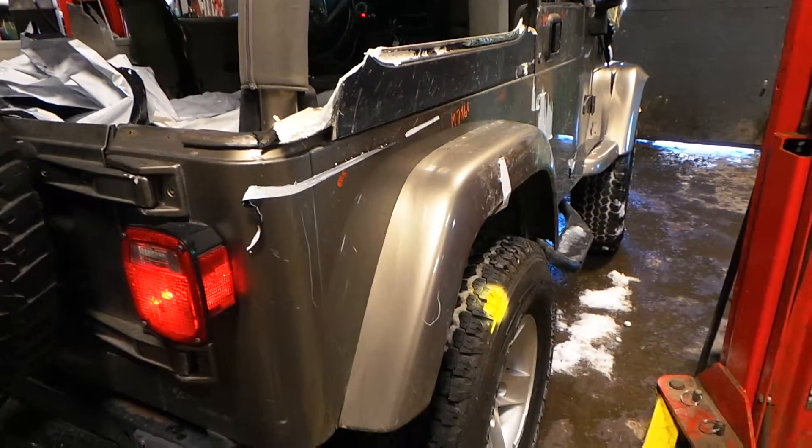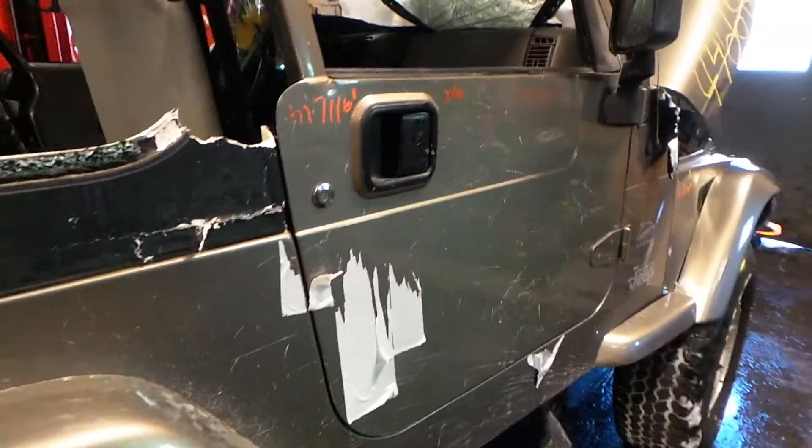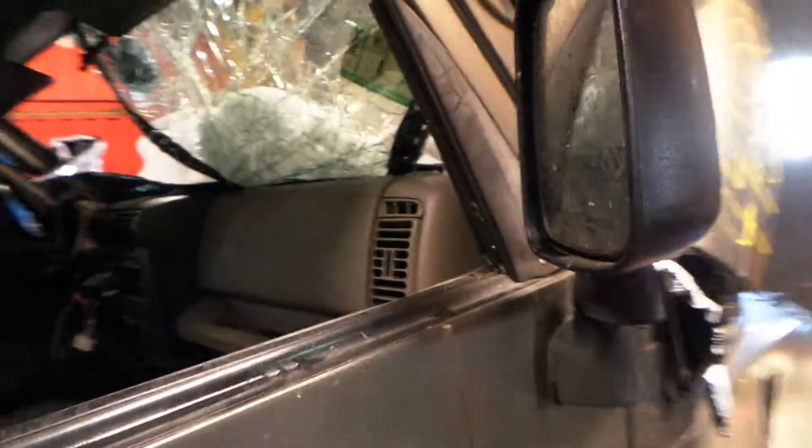Around the other side, the quarter panel is insurance quality. The front door is good for the regulator. We also have a good manual black textured mirror.